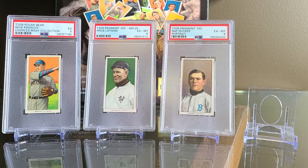I have quite a few little ins and outs and a story to tell, so let's just dive right in. First of all, this Nick Maddox is a polar bear back. It is part of the Charles Bray collection — we're going to talk about that Charles Bray collection. This is graded a PSA 5, it's the only example of Nick Maddox in a PSA 5, and none are graded higher.